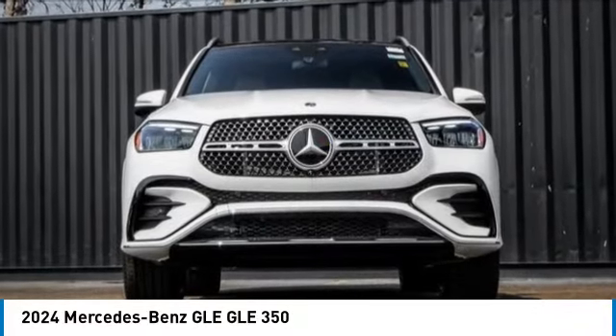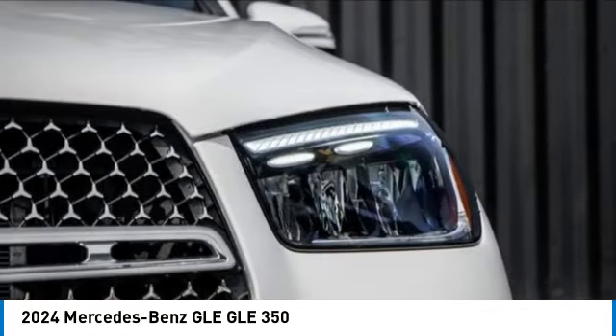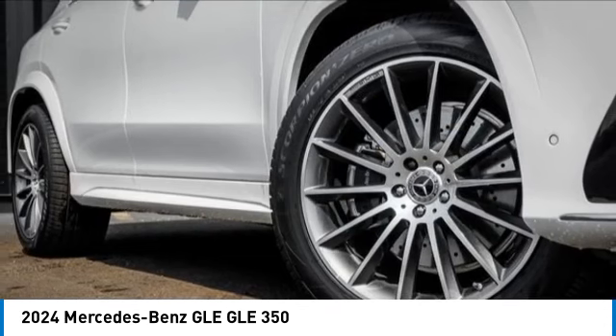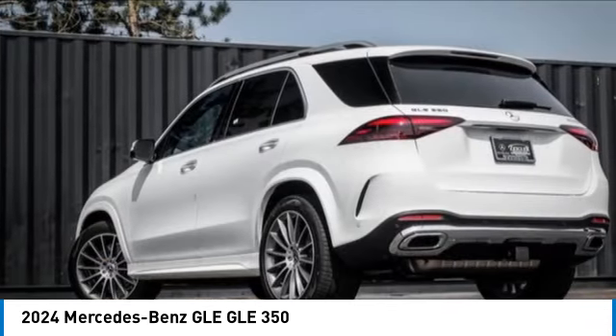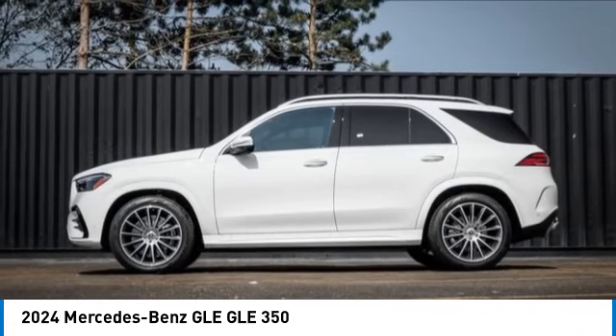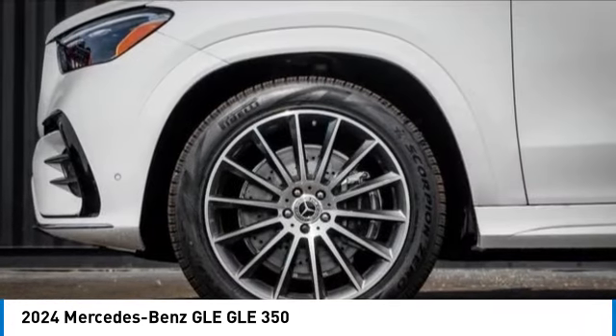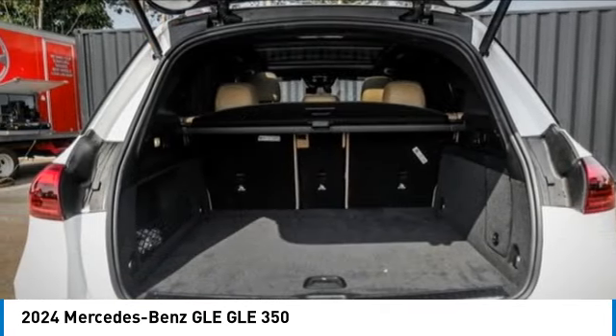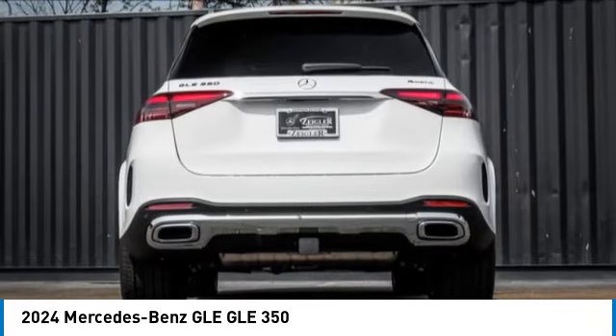Take a ride in the 2024 Mercedes-Benz GLE. The GLE comes with a full Mercedes luxury experience. It combines the sports sedan performance with SUV stability. It comes with beautiful serene looking interiors and a command system that is close by to access every setting under the sun.